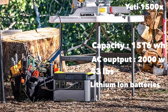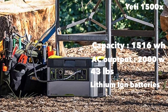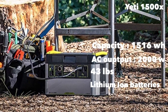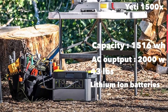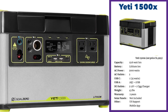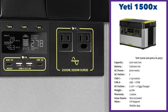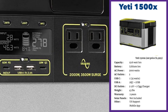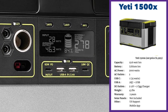Last but not least on our home solar generator review is the Goal Zero Yeti 1500X. This is the smallest in the home solar generator category at 1,516 watt-hours of capacity, but its AC output at 2,000 watts is great. It comes with two AC outputs, two USB-C outputs at 18 watts and 60 watts, two regular USB ports, an excellent display, a cigarette lighter charger, and two DC 12-volt outputs as well as an Anderson charging output.